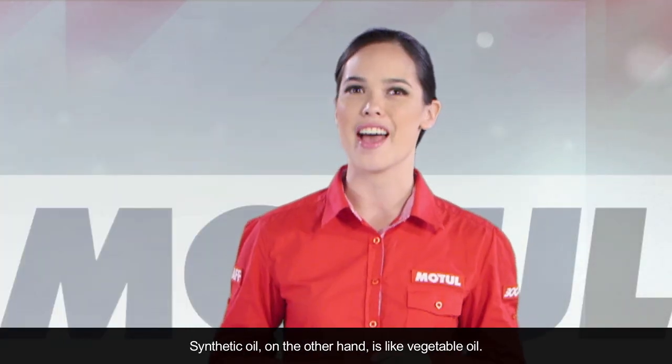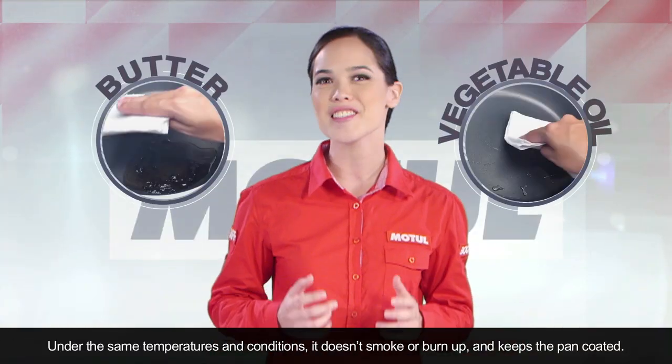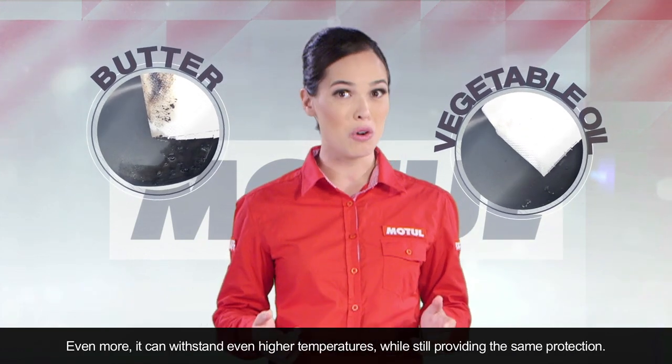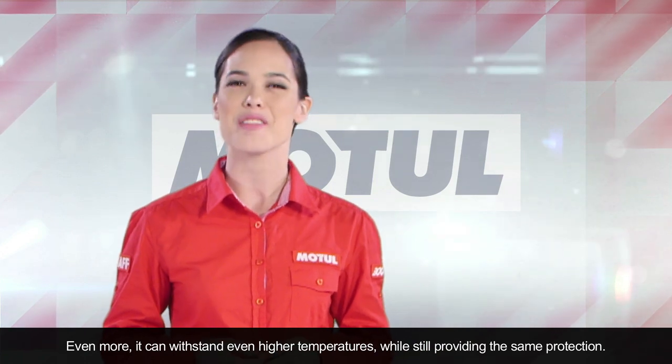Synthetic oil, on the other hand, is like vegetable oil. Under the same temperatures and conditions, it doesn't smoke or burn up, and keeps the pan coated. Even more, it can withstand even higher temperatures, while still providing the same protection.